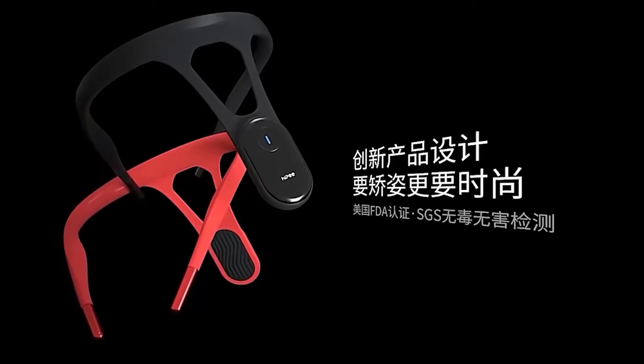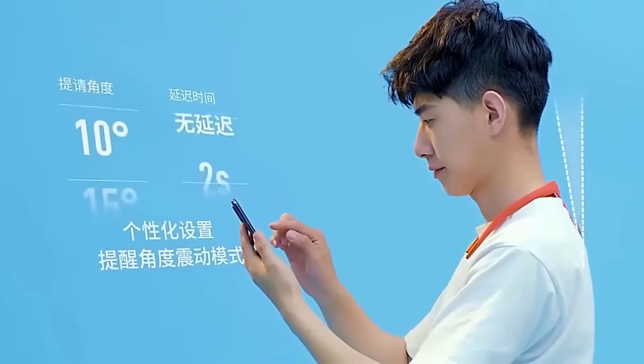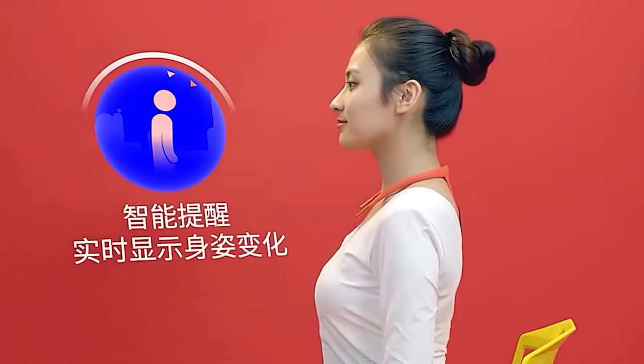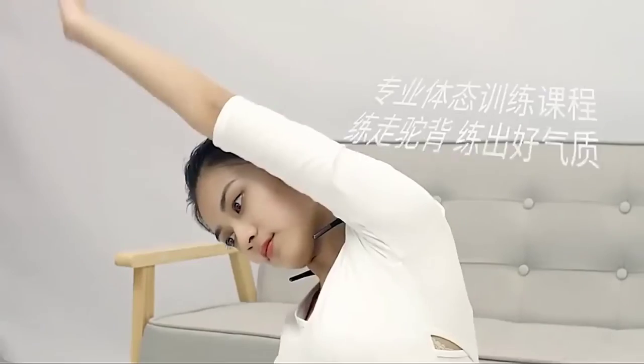The following device allows you to correct your posture at home. It is called Hypey and is attached to the neck on the back. The device constantly reminds its user of the need to warm up by offering interesting and effective exercises. Hypey will vibrate as long as the person does not take a straight position, so it helps develop the habit of regular exercise and holding a straight back.